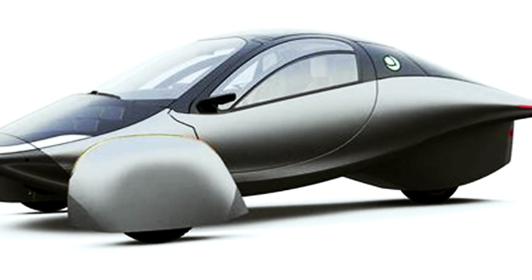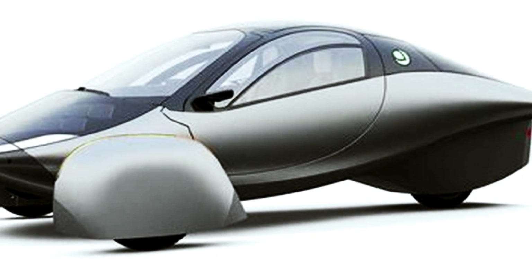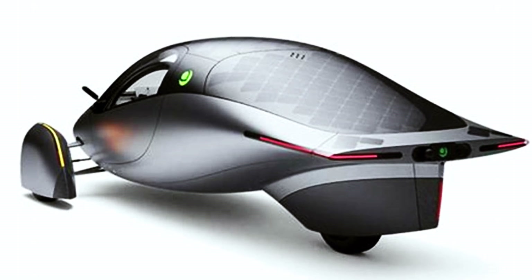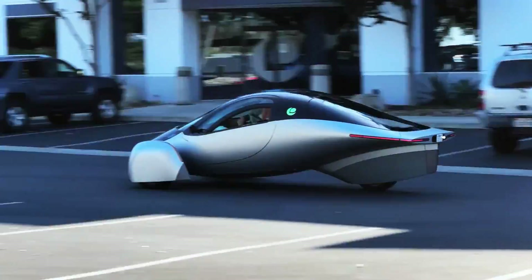So, what do you think of the Aptira? Do you like its futuristic design, its solar power capabilities, and its energy efficiency? Or do you think it's too weird, too expensive, or too impractical? Click here to watch my latest video on the top 10 most advanced humanoid robots released in 2023.